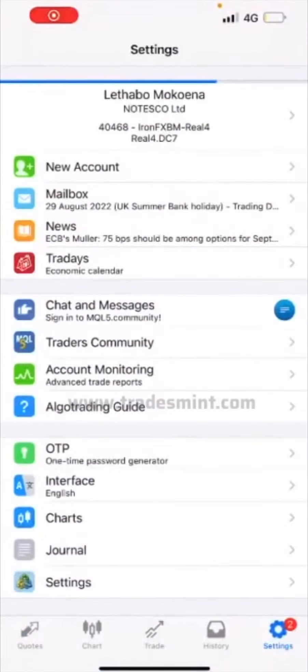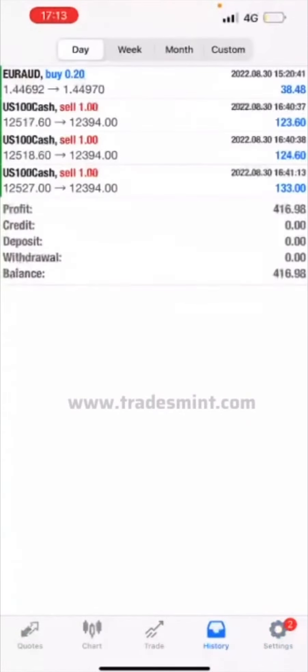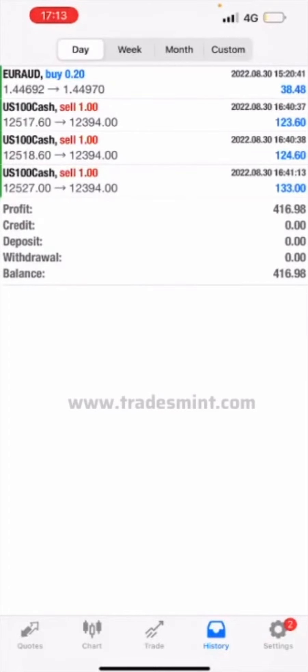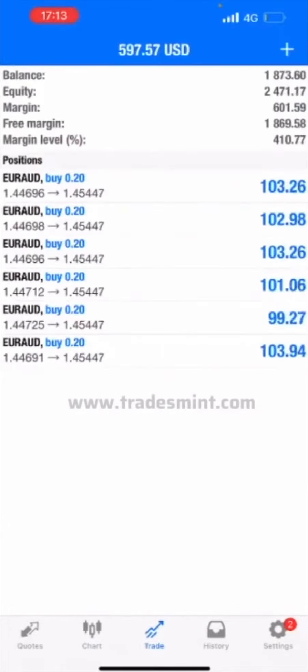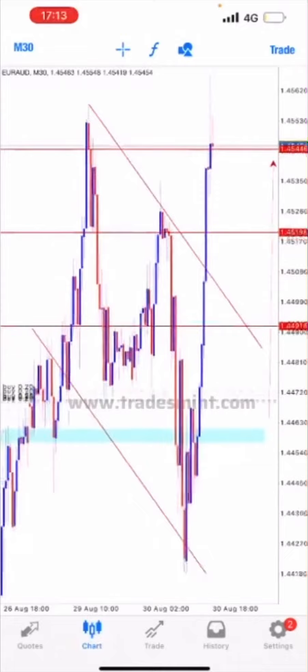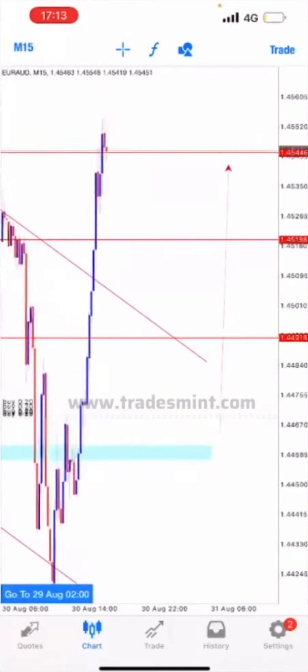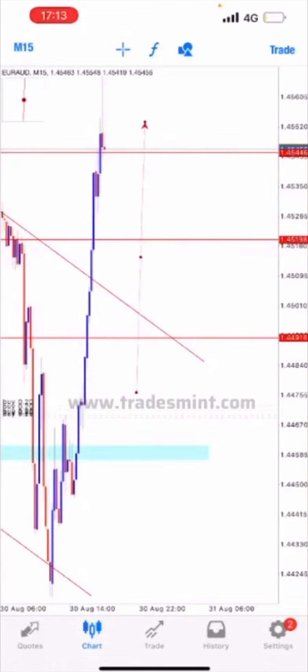This is a trade update. We actually hit target on our US 100 on all orders. We're still holding on Euro — about $600 — and our bullish setup has been successfully completed, but we're still going to hold a bit.